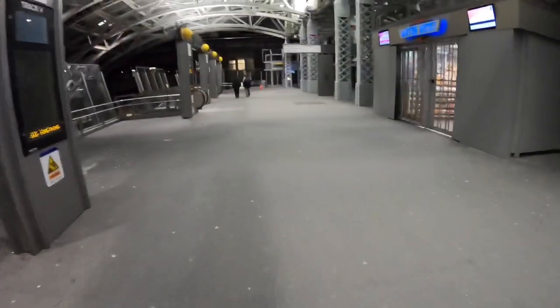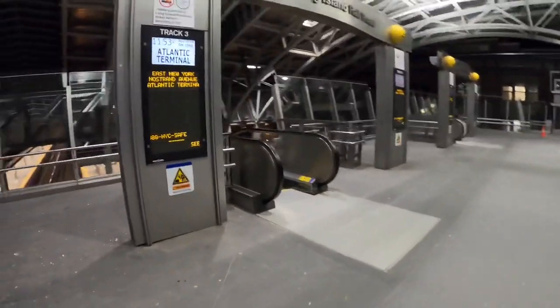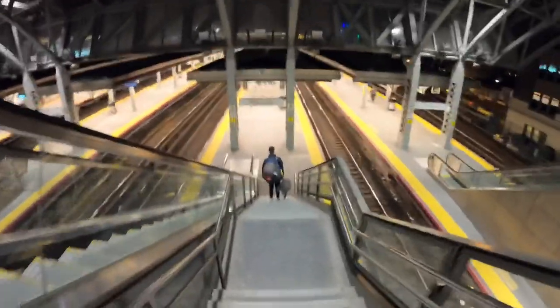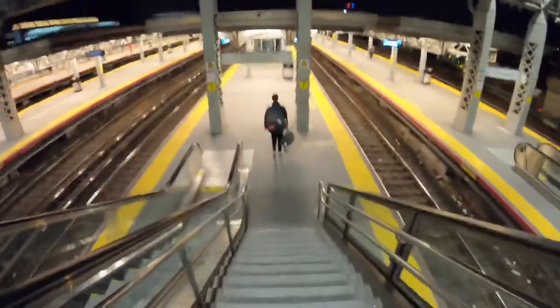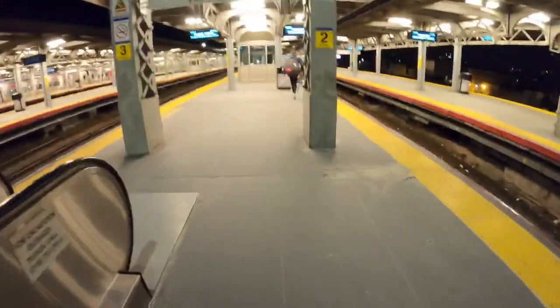Now we're going to walk down to the platform level. To the right there are elevators taking you down to the platform if you have a lot of luggage — I'm just going to take the staircase down. One common mistake I see is people will get off the AirTrain and walk right down to tracks 7 and 8. This is because Google Maps will tell you where the train is coming from rather than where it's going to. A general rule of thumb is if you're going to Manhattan, just look for track 2.